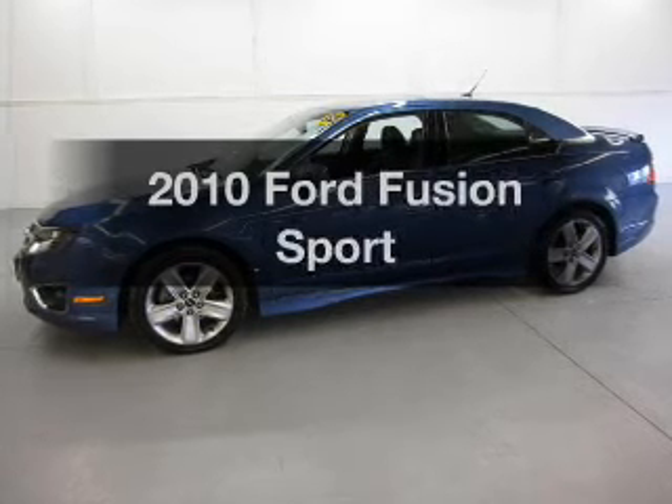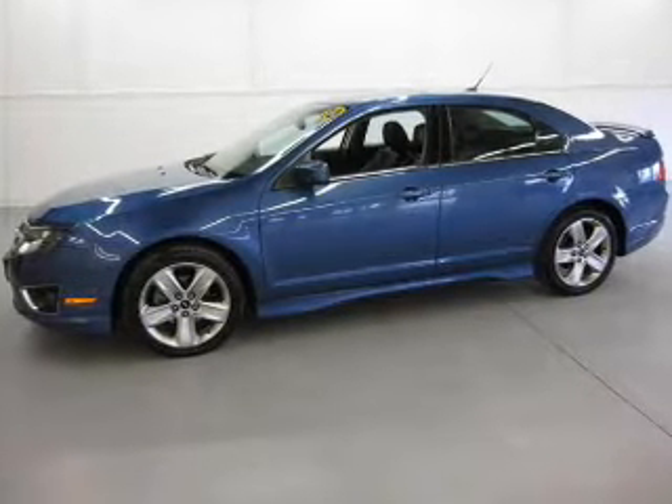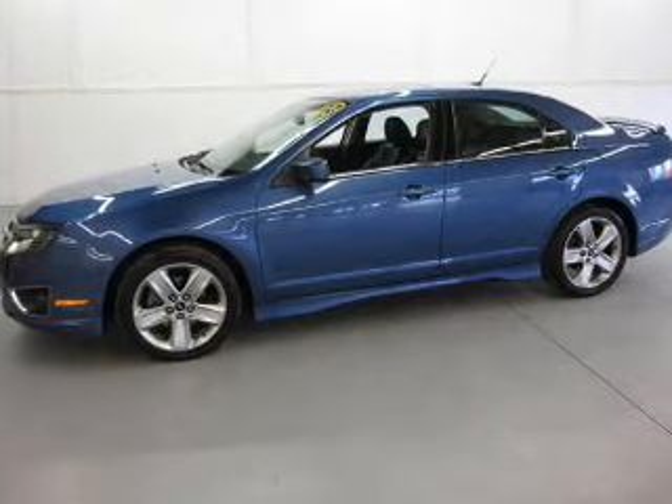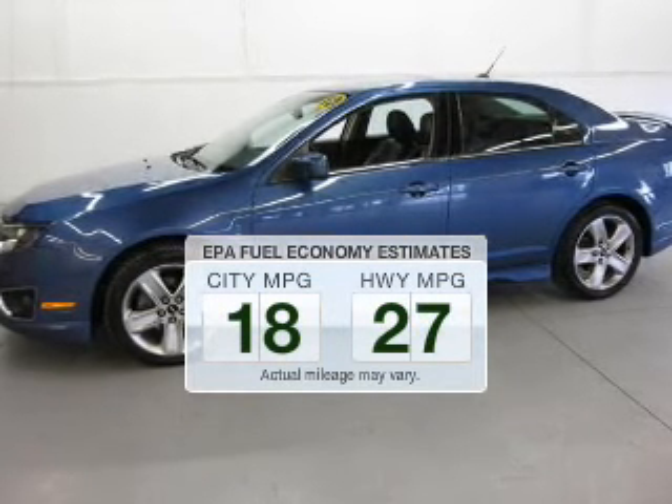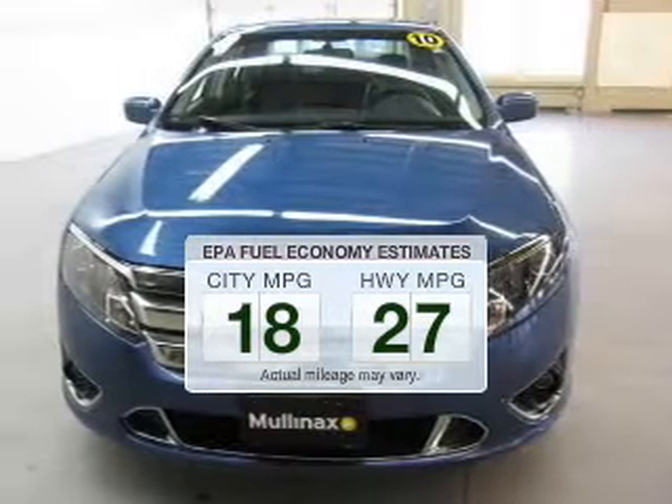Introducing the 2010 Ford Fusion. Find everything you want in a ride under one roof with this vehicle. Better gas mileage means better long-term driving, and this ride delivers with a great low fuel consumption rate.